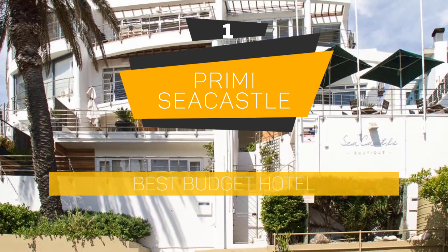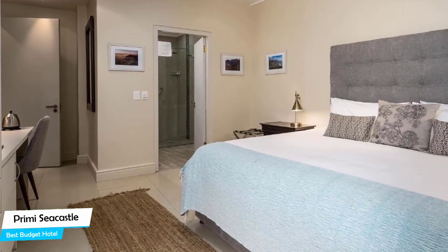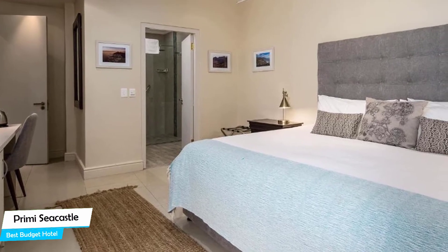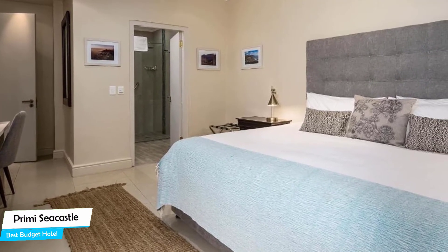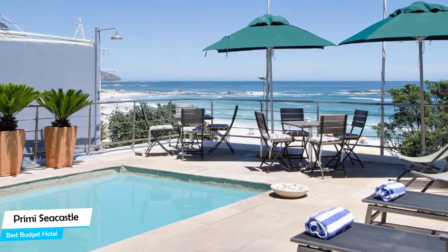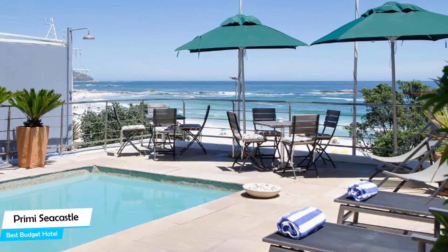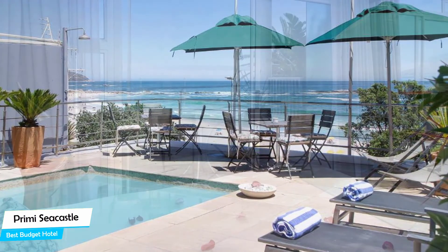Number 1: Primi Seacastle – Best Budget Hotel. If you're on a budget and want to spend your hard-earned money on activities in Camps Bay, rather than pay a large amount for a room in a hotel, then the Primi Seacastle would be a great choice for you. Considering its price, it offers everything you might need and has a good location. In my honest opinion, this one is probably the best value-for-money hotel in Camps Bay.